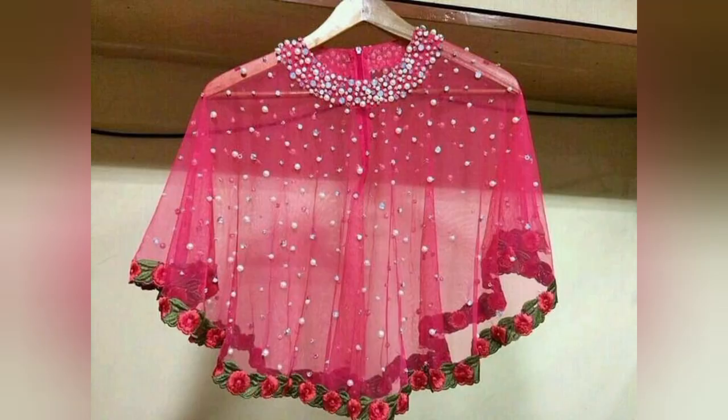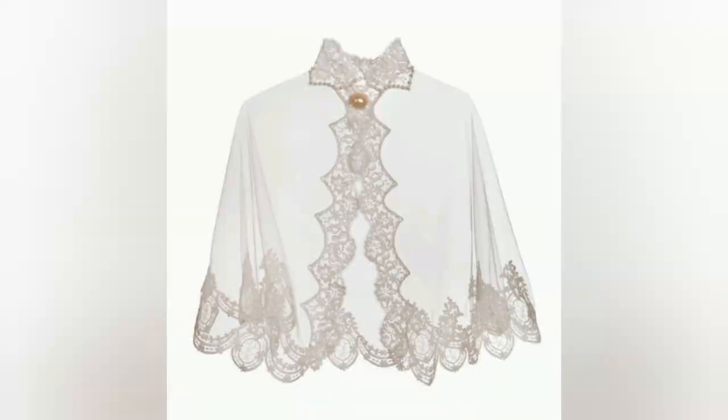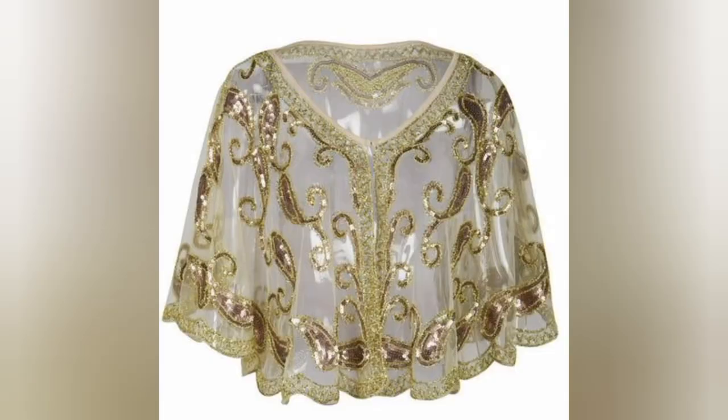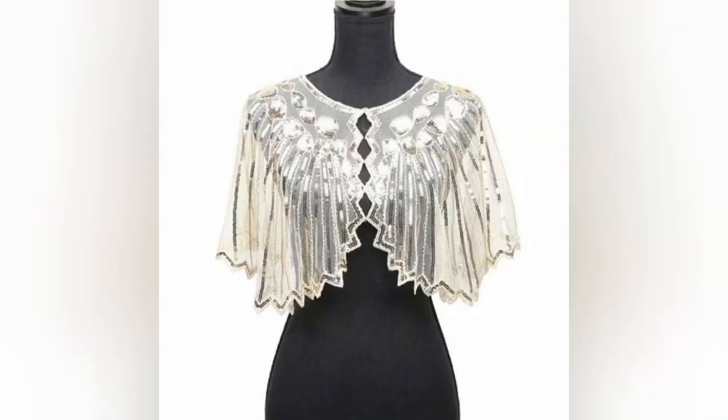To ensure your sequined shawls continue to dazzle, we offer tips on cleaning, maintenance, and proper storage. Wondering how to incorporate sequined shawls into your wardrobe? This video provides styling ideas and outfit inspiration, whether you are aiming for casual chic, evening elegance, or a boho festival-inspired look — whether you are a longtime admirer of sequined shawls or new to these exquisite accessories.